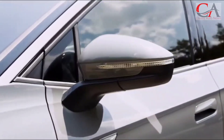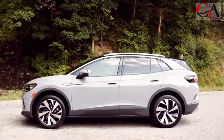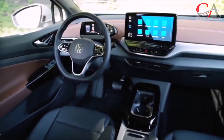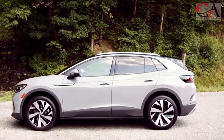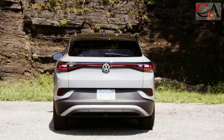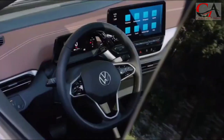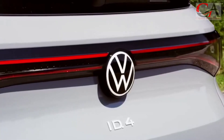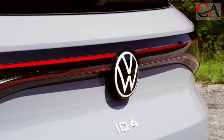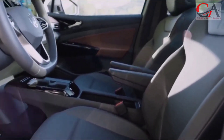Most ID.4 models are equipped with an 82 kWh battery and are available with rear-wheel drive or all-wheel drive. The new standard trim is equipped with a 60 kWh battery and is only available with rear-wheel drive. On the RWD version, you get one electric motor with an output of 201 horsepower. With AWD, power increases to 295 horsepower, with one motor running the front wheels and another running the rear.